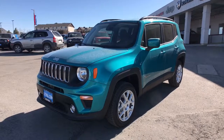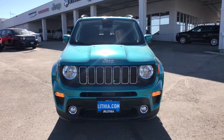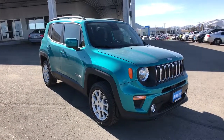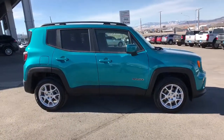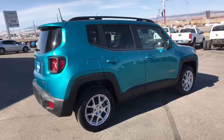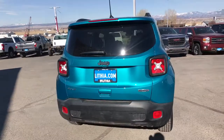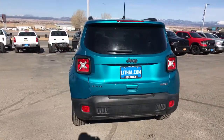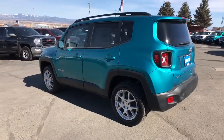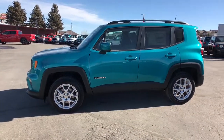Check out this 2021 Jeep Renegade — the small SUV with iconic heritage, bold design, smart technology, and a penchant for off-road adventure. This vehicle comes with keyless entry, four-cylinder engine, satellite radio, 4x4, lane keeping assist, keyless start, iPod/MP3 input, backup camera, heated mirrors, and fog lamps. Don't be afraid to drive outside the box — drive the Renegade.